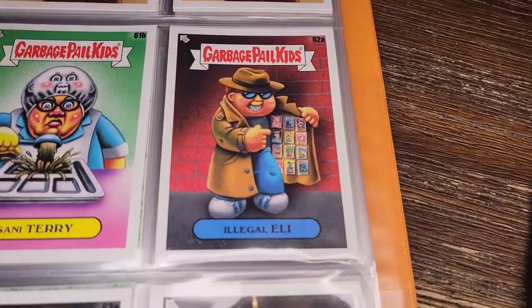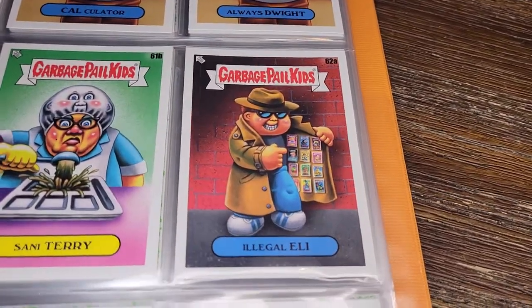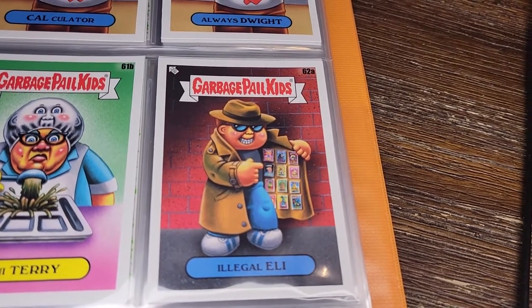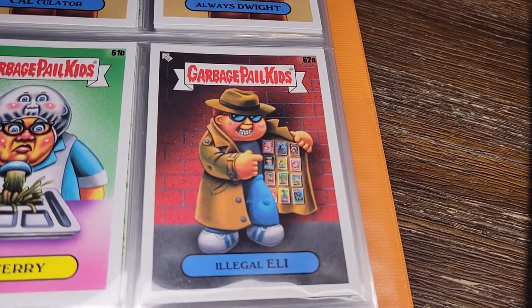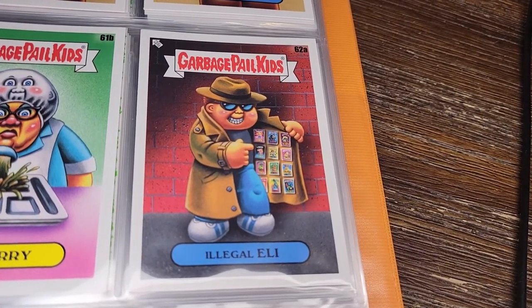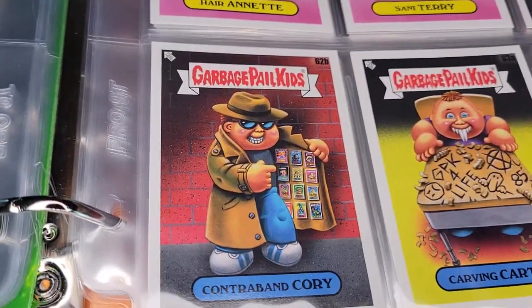I always like when they do the meta thing and put Garbage Pail Kids on a Garbage Pail Kid card. This is the kid selling you illegal Garbage Pail Kids from his coat at school. That's fun — Illegal Eli and Contraband Cory.